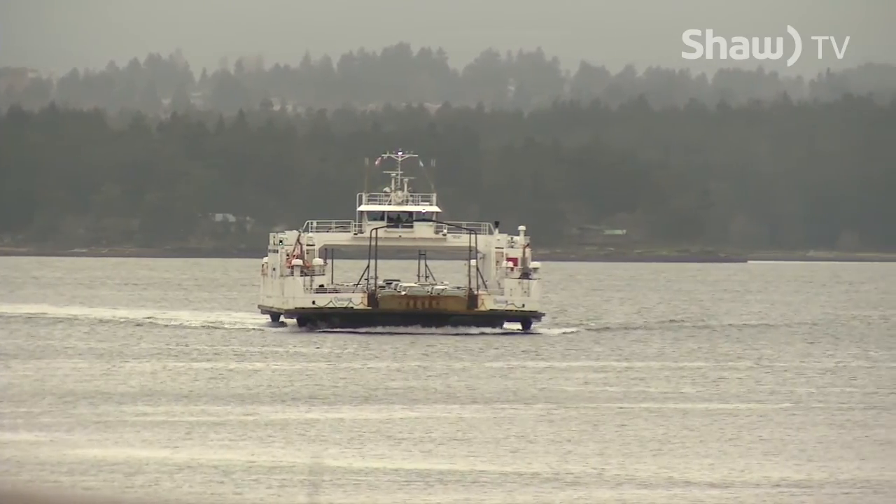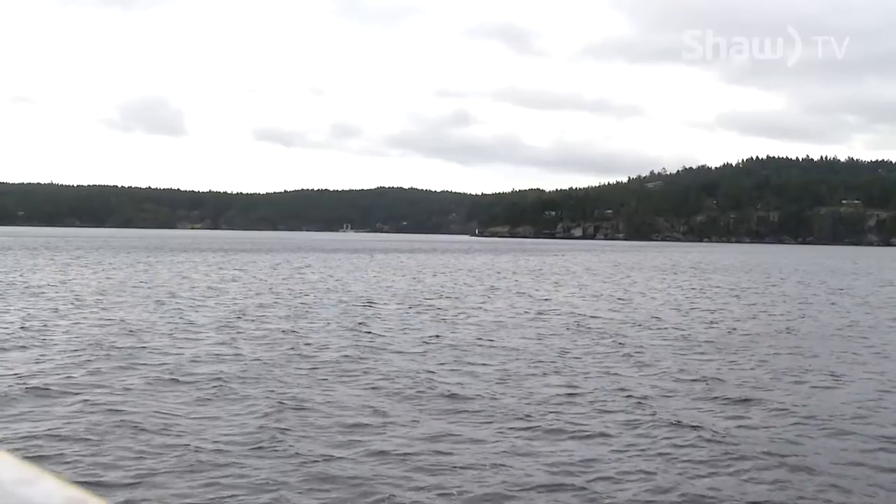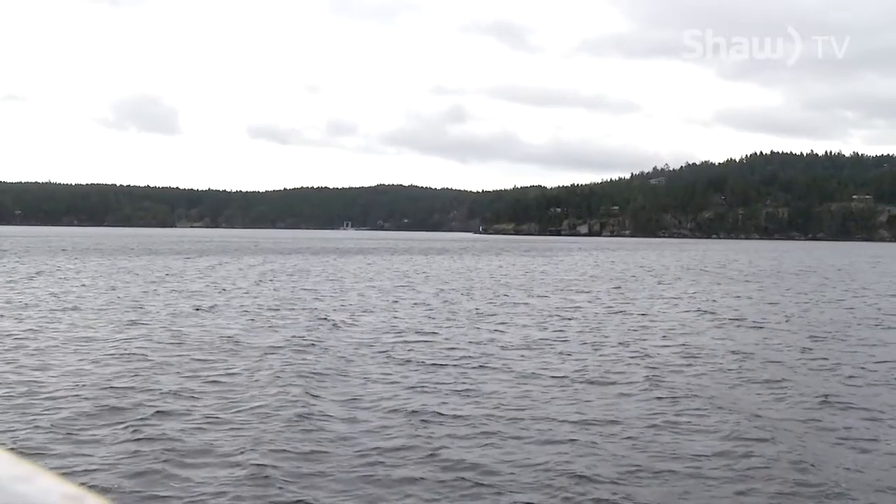A 20-minute ferry ride from downtown Nanaimo across the Northumberland Channel will take you to beautiful Gabriola Island, one of the Gulf Islands that dot the Salish Sea, where you can hike along a network of trails through, across and around the entire island.